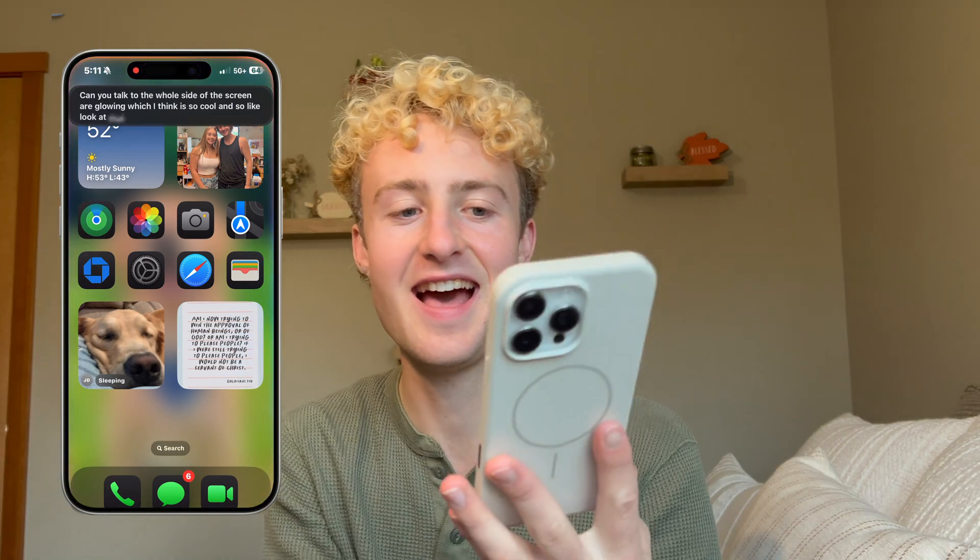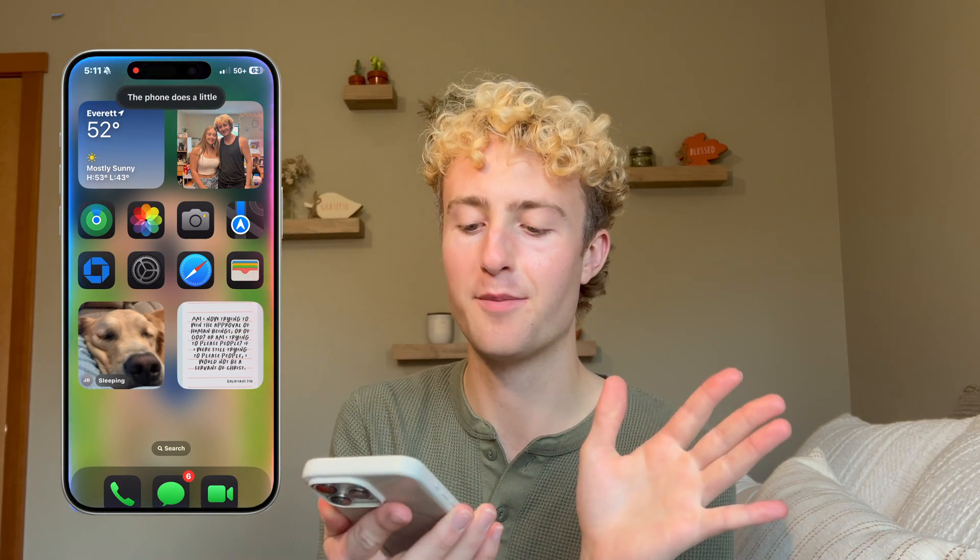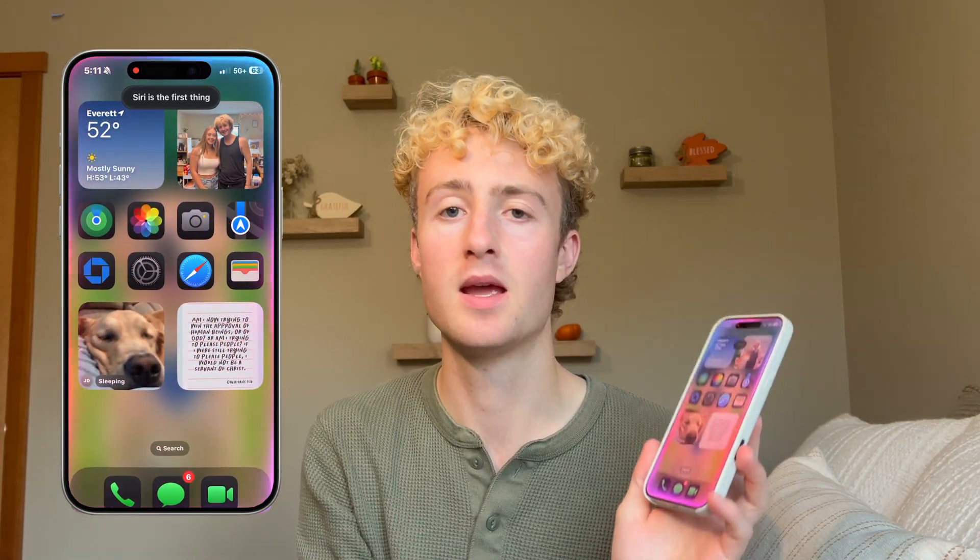I think it took like 40 minutes for me until I got the notification that it was ready. It was super weird when I first updated — I was looking for the new features and nothing looked different. The main reason I was looking forward to this update is Siri: when you talk to Siri the whole sides of the screen are glowing, which I think is so cool. You just hold down and the phone does a little vibration.